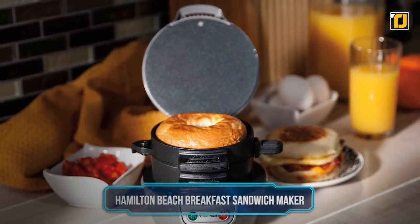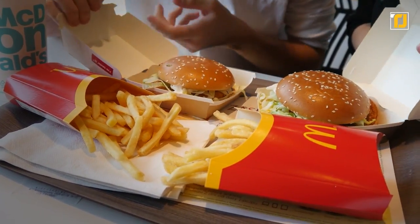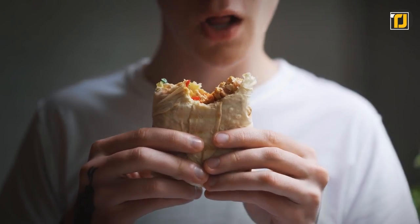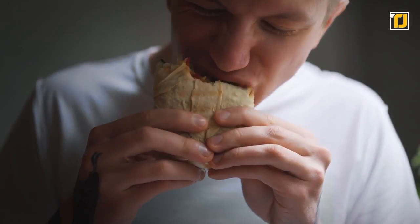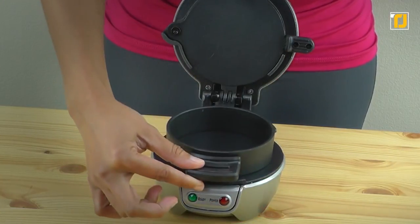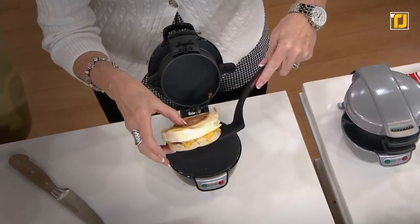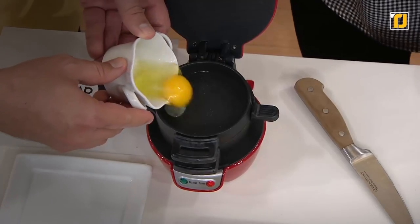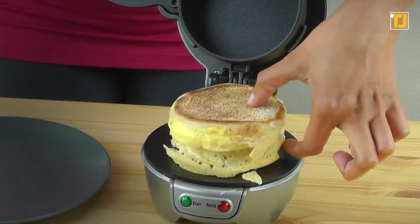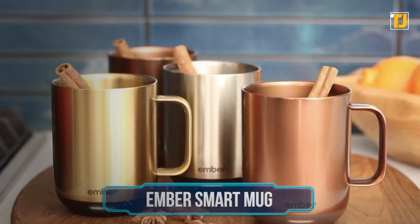Number 6: the Hamilton Beach breakfast sandwich maker. Instead of spending ridiculous amounts of money on breakfast sandwiches at restaurants like McDonald's, why not make a fresh one at home? For a long time, getting the same kind of quality at home was almost impossible, but now it's a reality with the Hamilton Beach breakfast sandwich maker. This device makes it incredibly easy to section out your sandwich and arrange it however you want. It can even fry an egg that's perfect for the sandwich you want. It's quick and easy to use, and you'll always know it's fresh since you made it yourself.